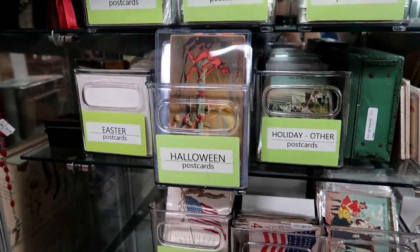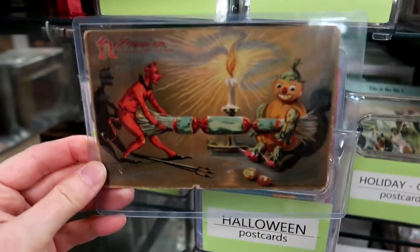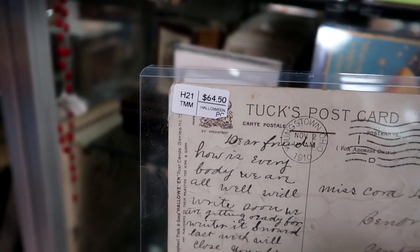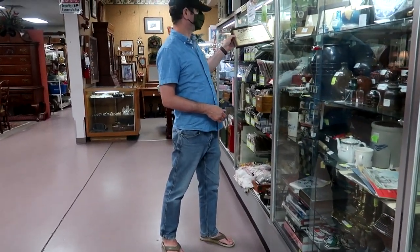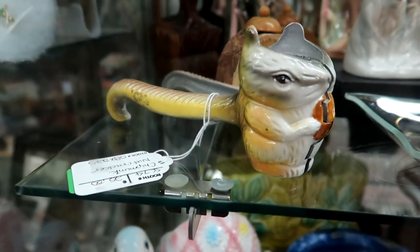Vintage postcards can be worth a lot of money — the vintage holiday ones are worth the most. This was an amazing Edwardian piece; they want $65 for it, which is fair. My partner was looking at the books and the guns, and I just thought this thing was also creepy and cute — it's a nutcracker, very painful looking inside.